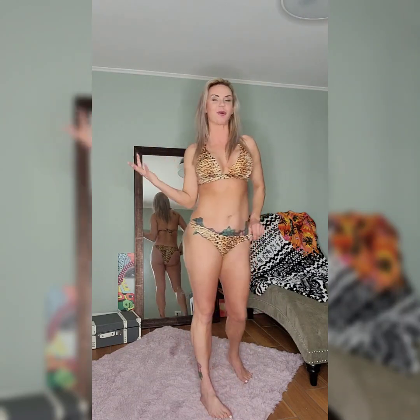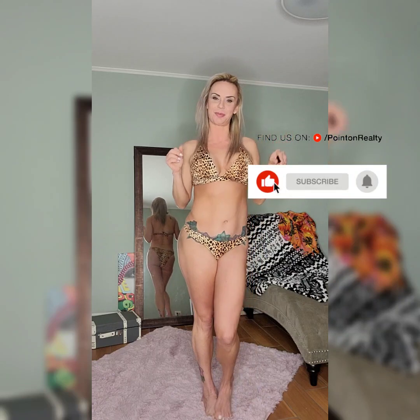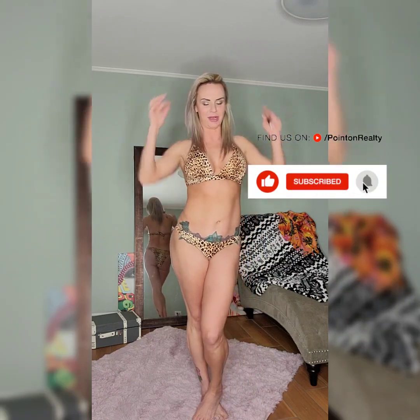Make sure to subscribe. I've ordered a ton more bathing suits and lingerie that I can't wait to try on for you guys. So if you want up-to-date videos, hit subscribe and hit that notification bell to get all my videos as soon as they come out. Until next time, bye-bye.